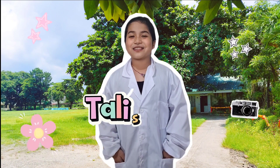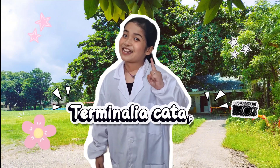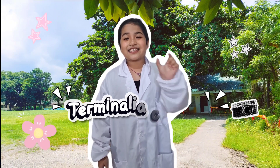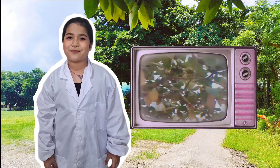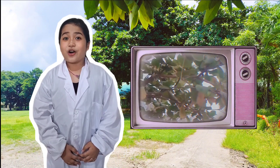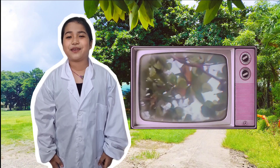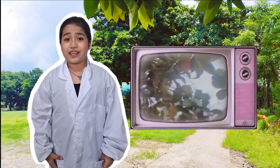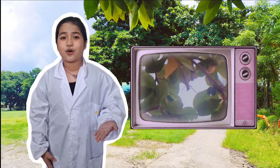Next up is the Talisay, known scientifically as Terminalia catappa. This large almond relative reaches up to 25 meters and creates an umbrella-shaped canopy that provides shade on sunny afternoons. Its glossy leaves begin green, then transform into brilliant shades of red, orange, and yellow before they gently drift to the ground.